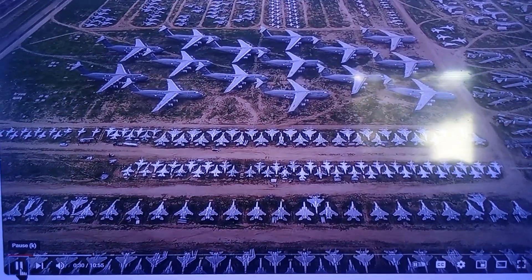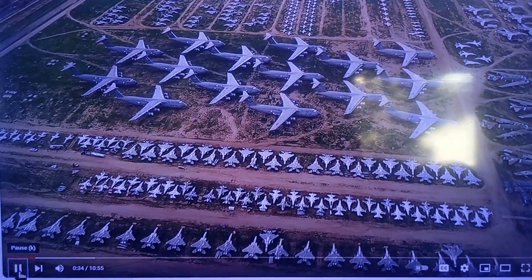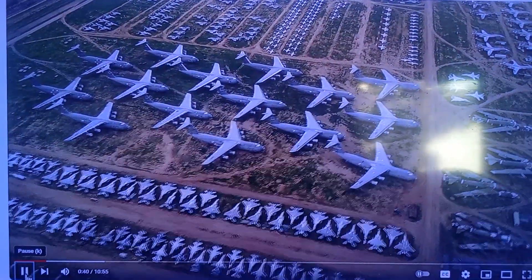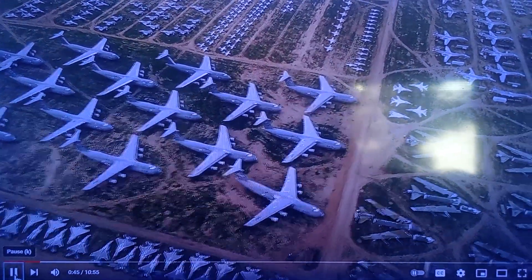So why are they here? America's vast storage boneyard is filled with the ghosts of the US Air Force. If these aircraft could speak, they'd tell of decades of deployments and missions all over the world. The Pentagon refuses to say exactly which aircraft are stored at this secure facility.